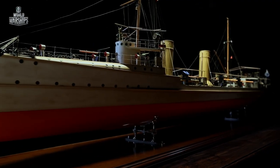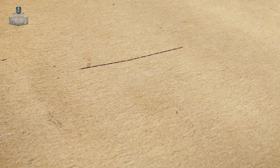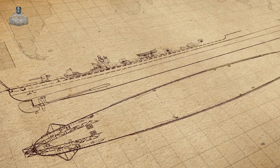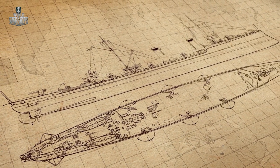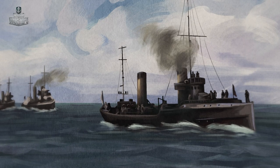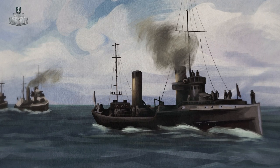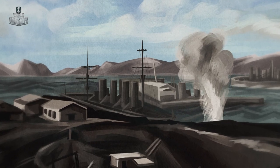On January 3, 1905, contracts were signed in Russia to build a series of four torpedo cruisers. These ships would be reclassified as destroyers after 1907. Three were named after combat units that had excelled in the Russo-Japanese War.